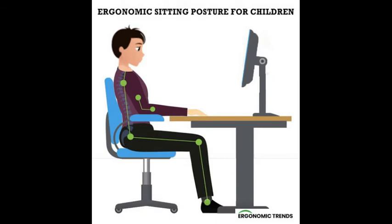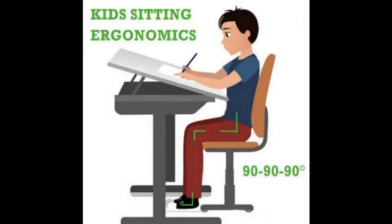When a child's feet are planted firmly on the ground, they have a more stable base to support sitting balance and posture. If a child has to work harder to stay seated in a chair, they will have less resources to attend to tasks.